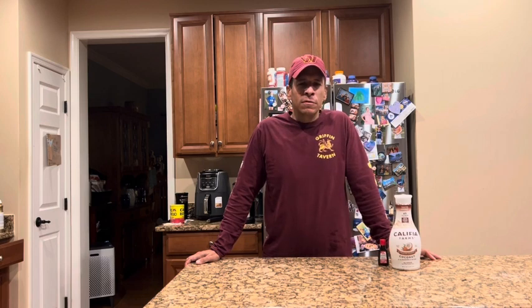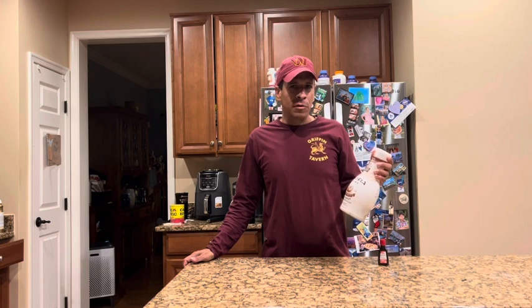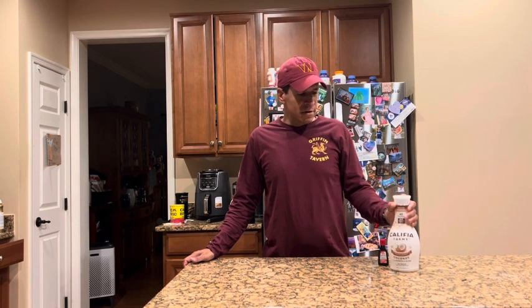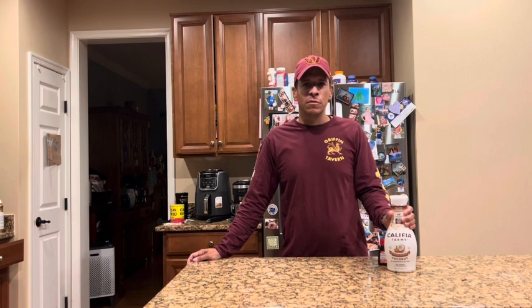If you saw my last milk comparison, one of the milks I used was this Califia Toasted Coconut — it's a coconut and almond milk blend, only 45 calories per cup. I was really amazed at how much coconut flavor came through in the vanilla creamy recipe. I was really impressed.